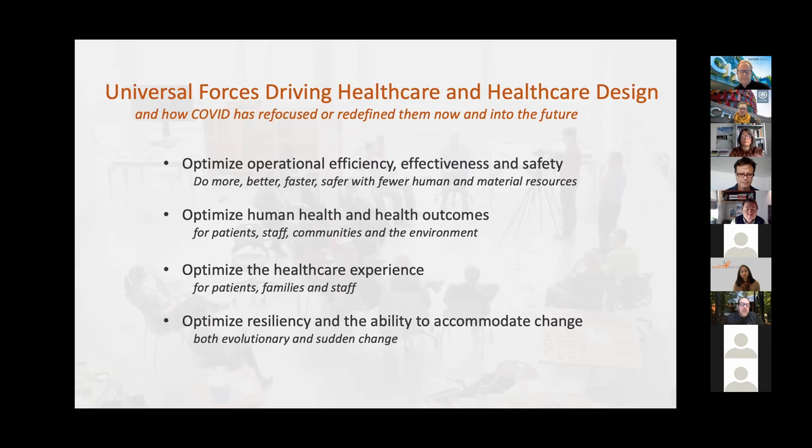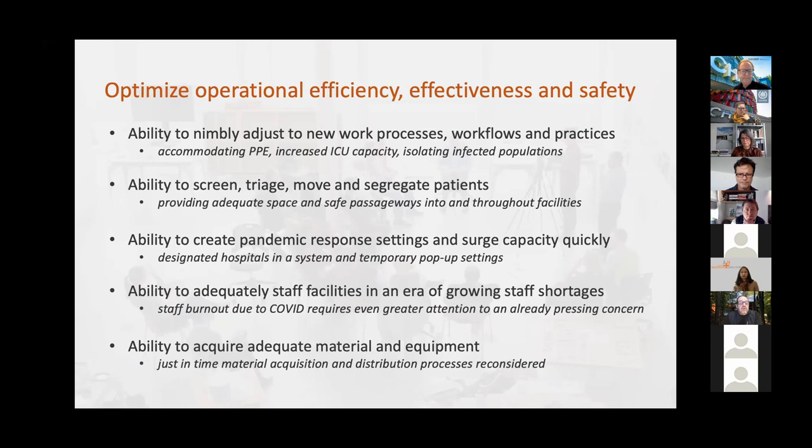What that's yielding is a significant shortage of qualified healthcare design professionals in the United States. I want to focus on the universal forces driving healthcare and healthcare design, and how COVID has reframed some of those going into the future. These include: operational efficiency, effectiveness, and safety; optimizing human health and health outcomes for patients, staff, communities, and the environment; optimizing the healthcare experience; refocusing on staff as a primary concern; and optimizing resiliency and the ability to accommodate change, both evolutionary and sudden, as we've witnessed recently.